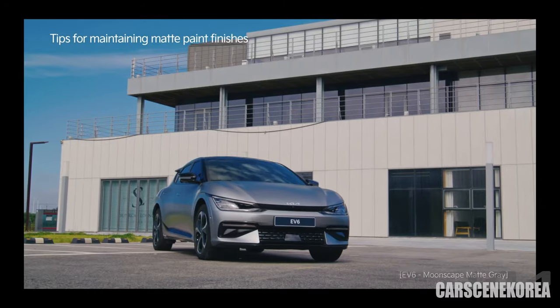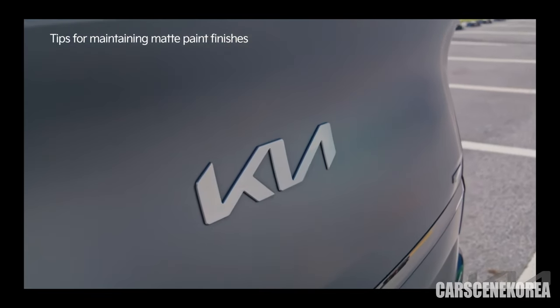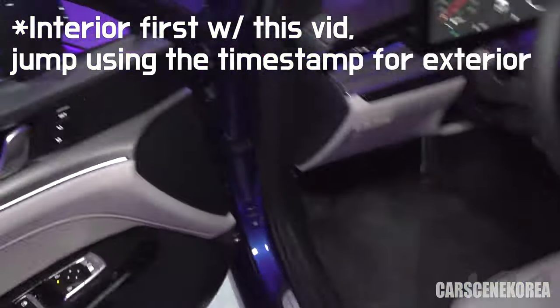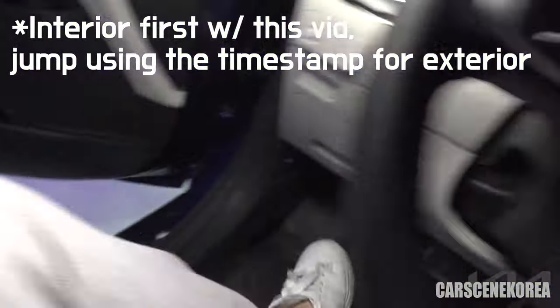This is the Moonscape gray matte — that is the color we also saw on the EV6 GT. Let's get inside the 2024 Kia K5.